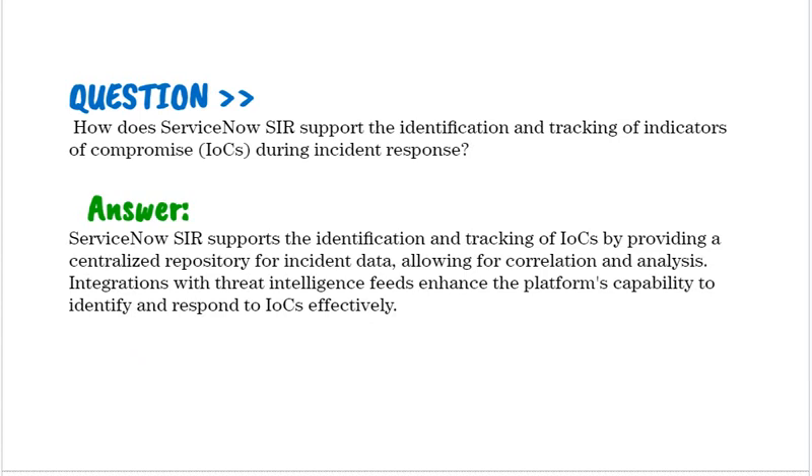How does ServiceNow SIR support the identification and tracking of indicators of compromise (IOCs) during incident response? ServiceNow SIR supports the identification and tracking of IOCs by providing a centralized repository for incident data, allowing for correlation and analysis. Integration with threat intelligence fields enhances the platform's capability to identify and respond to IOCs effectively.